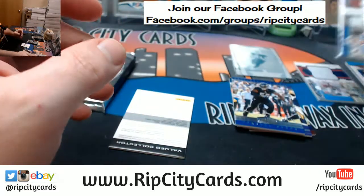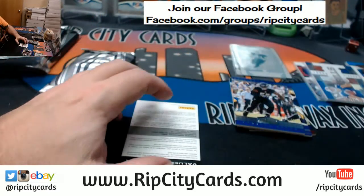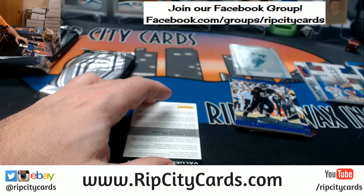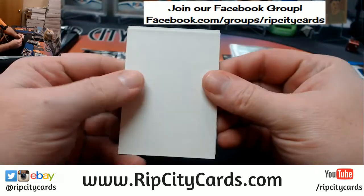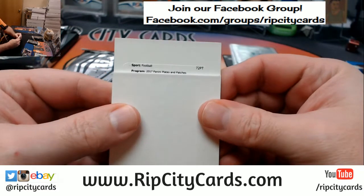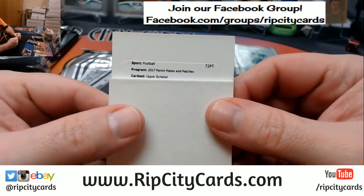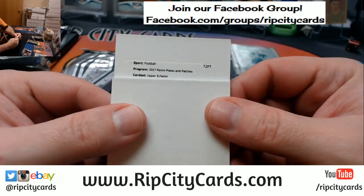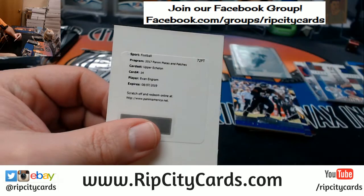And we've got a Redemption. This one is the eBay Break. Redemption seemed kind of rare. Plates and Patches — upper echelon — so it's an on-card autograph.